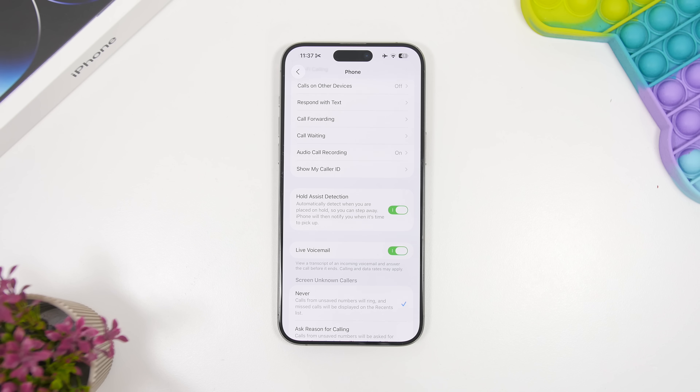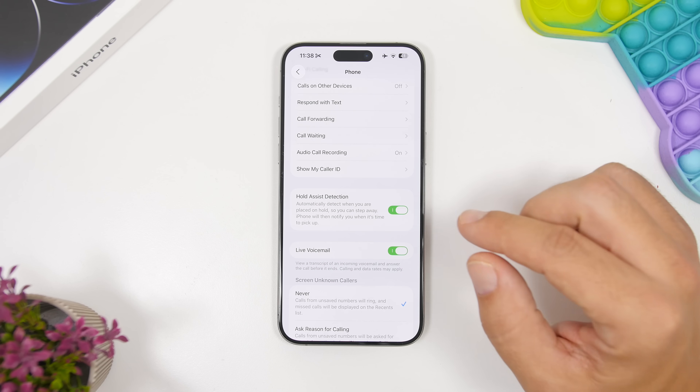With iOS 26, Apple has made a ton of really cool changes to the Phone app. There are a lot of new features that are pretty cool and very useful, and one of them is called Hold Assist.